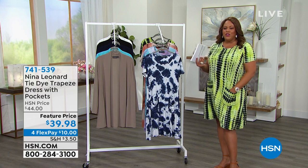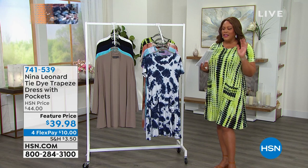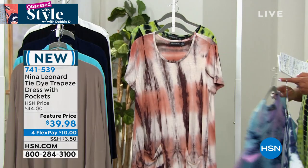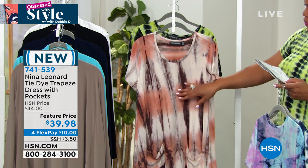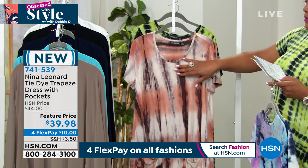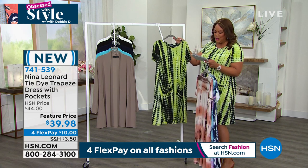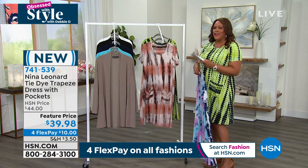The Nina Leonard tie-dye trapeze dress with pockets is one of my obsessions today. It's just so cute, and tie-dye is not going anywhere. Look how stretchy it is — deep, deep pockets. Colors include Navy and Cream, Pink and Blue, Chocolate and Mink — beautiful, and only four dozen remaining on that one. Also the Green Black — only 150 remaining, already so popular. Small through 1X available. I want that Chocolate Mink color!